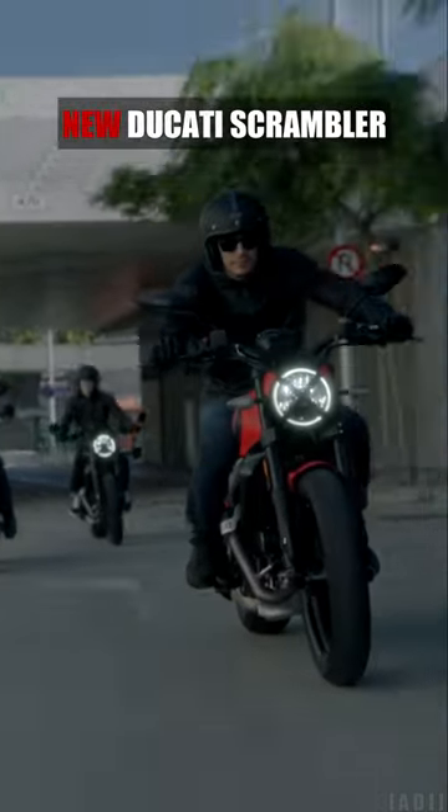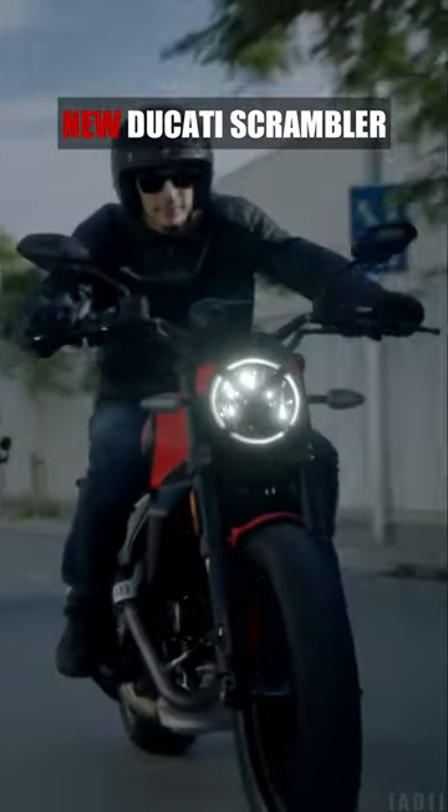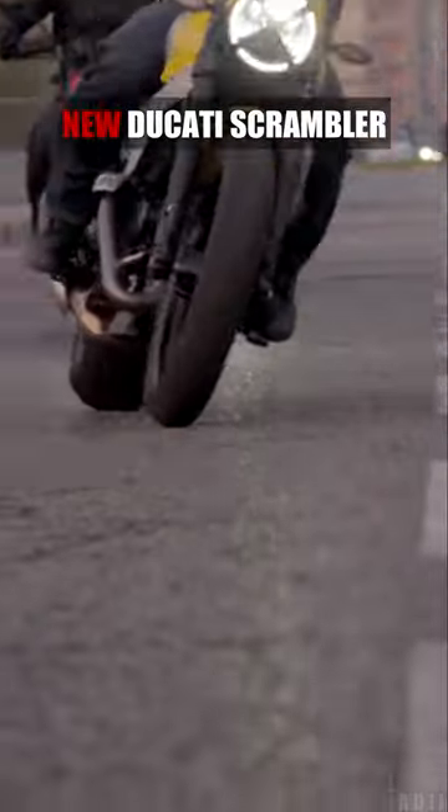Introducing the new 2023 Ducati Scrambler, available in three variants: Icon, Full Throttle and Night Shift.